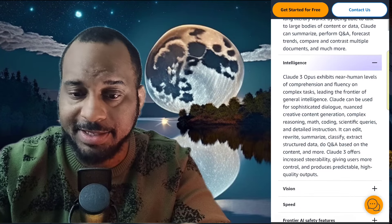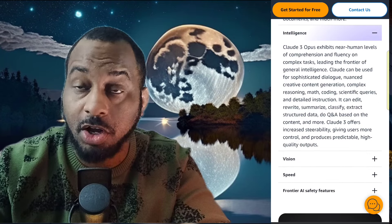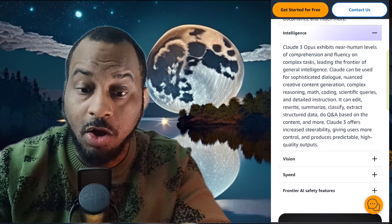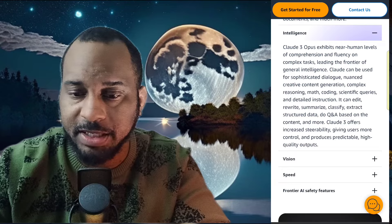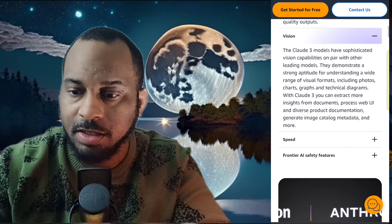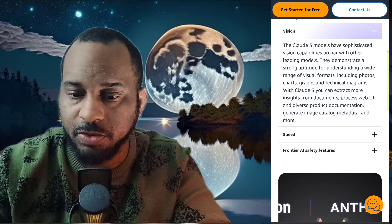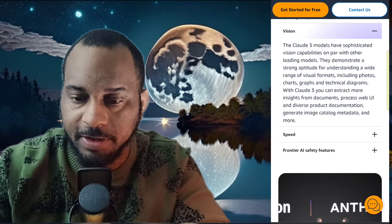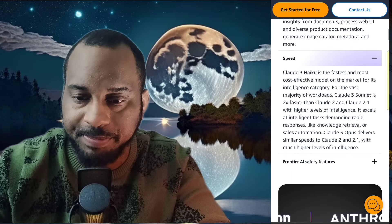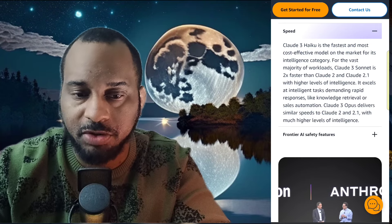Amazon Bedrock offers customers secure and easy access to the widest choice of high performing, fully managed large language models and other foundational models. When combined with the broad and comprehensive set of capabilities customers need to safely customize them — including best in class retrieval augmented generation, guardrails, model evaluation and AI powered agents — Amazon Bedrock is the easiest way for customers to get started building and scaling generative AI applications with responsible AI built in.